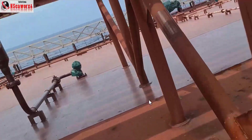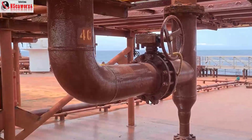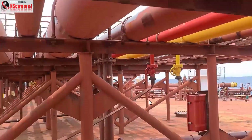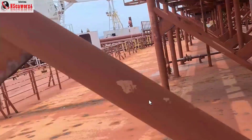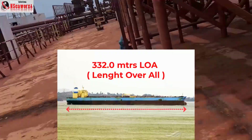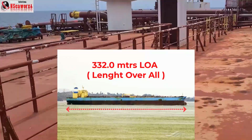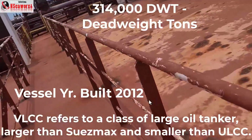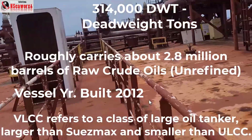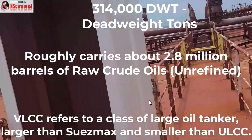That's the starboard side accommodation ladder, and opposite is the port side accommodation ladder. If you notice, this vessel is quite huge — about 332 meters long, which is about one third of a kilometer. It's approximately 314,000 deadweight tons.